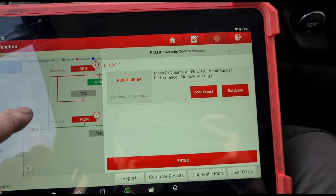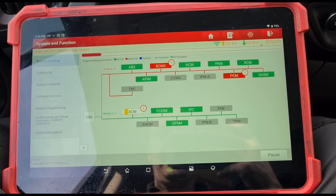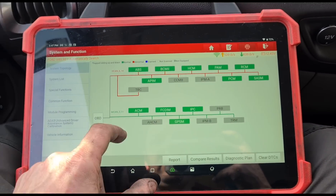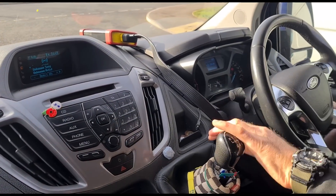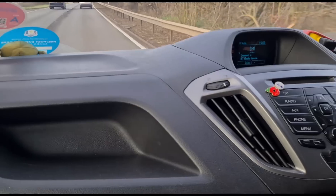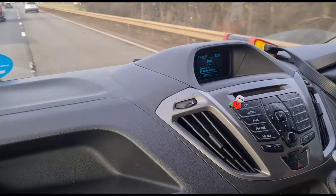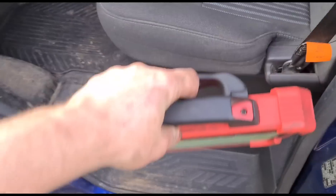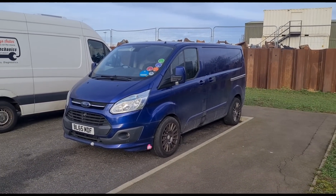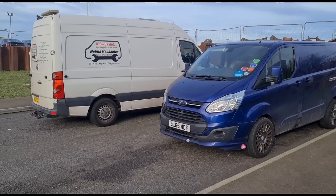Back in the van, I'm going to clear this fault code. We've got some other codes for the speakers etc., not really too worried about those. Clear all those and we'll take it on a test drive. Test drive of about 10 miles, uphill, downhill, foot flat to the floor — power is back, van is driving excellent. After the test drive: no DTCs found. The van's all fixed after so many repairs trying to get that solved — we've finally solved it. See you on the next video.